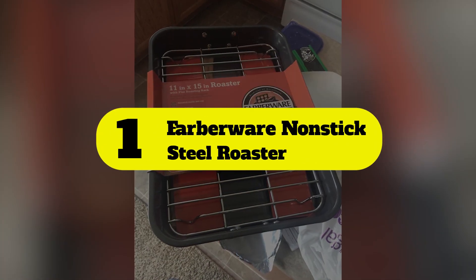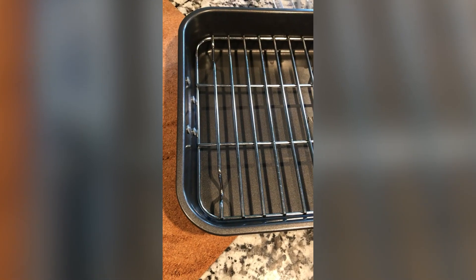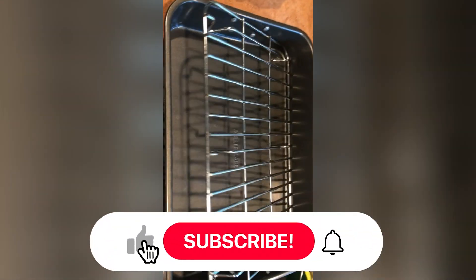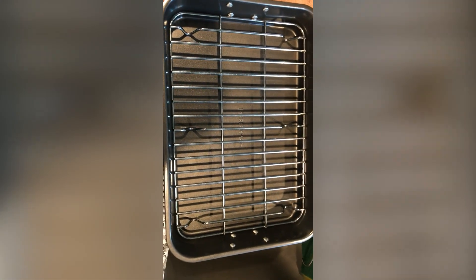Number 1: Farberware Nonstick Steel Roaster. If you're searching for a more compact roaster, the sleekly designed pan from Farberware should suit your needs. Measuring 11 inches wide by 15 inches long, this lightweight roasting pan still has plenty of space for a decent-sized rack of lamb or large chicken. Made of steel, it has a nonstick coating that keeps food from getting stuck, helpful for when you're transferring its contents or cleaning up. The included chrome-plated rack will keep your protein raised, allowing you to keep your meats or vegetables from sitting in their juices. While it isn't suitable for stovetop use, its maneuverability allows you to pour drippings into a saucepan to make gravy without being cumbersome.